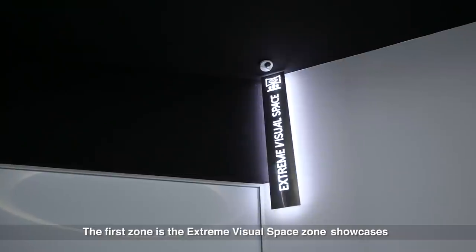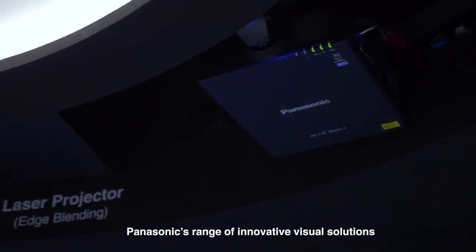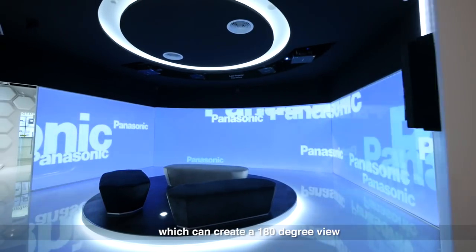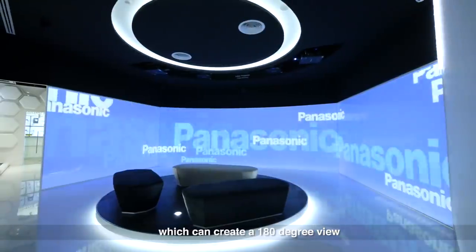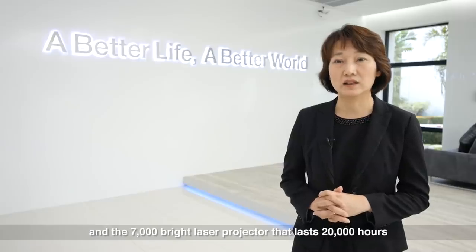The first zone is the Extreme Visual Space zone, which showcases Panasonic's range of innovative visual solutions. For example, the short-throw projector lens which can create a 180-degree view, and the 7,000 lumen laser projector that lasts 20,000 hours.